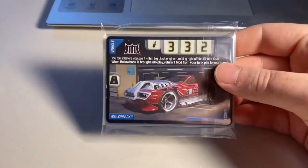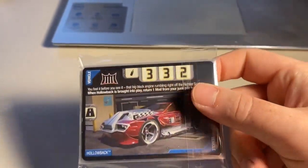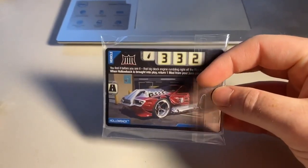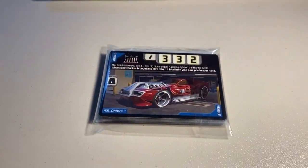Next up we sold another lot of 22 lightly played to heavily played cards, slowly starting to sell through these. This one actually had a quick reference card in it. Total on this order was $27 even to another return buyer. Thanks for that purchase.